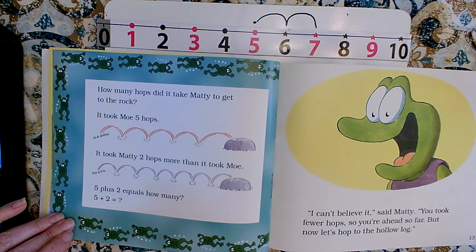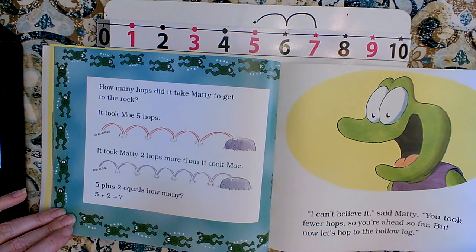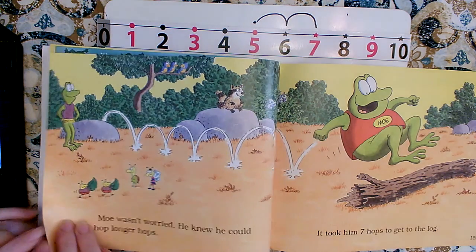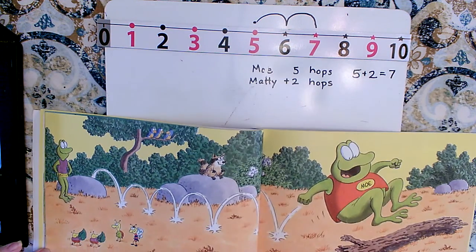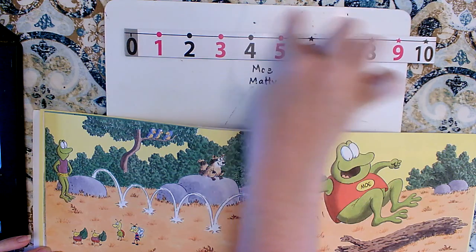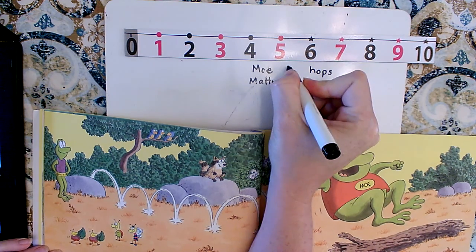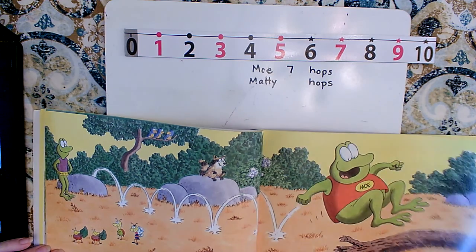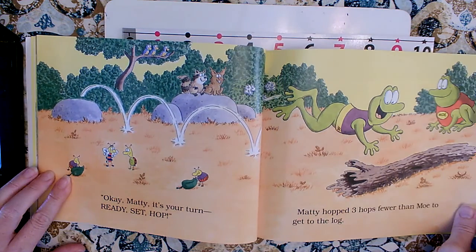'I can't believe it,' said Maddie. 'You took fewer hops, so you're further ahead so far. But now let's hop to the hollow log.' Mo wasn't worried — he knew he could take longer hops. It took him seven hops to get to the log. Ready, set, hop.